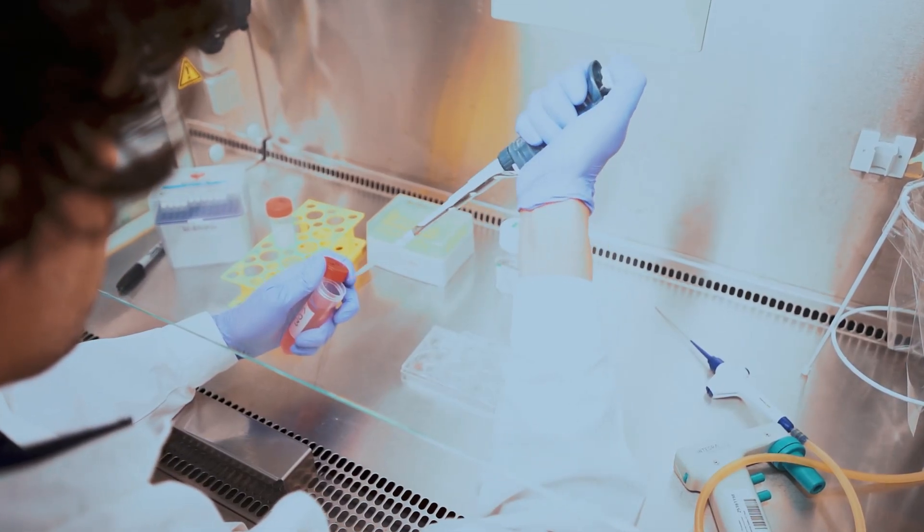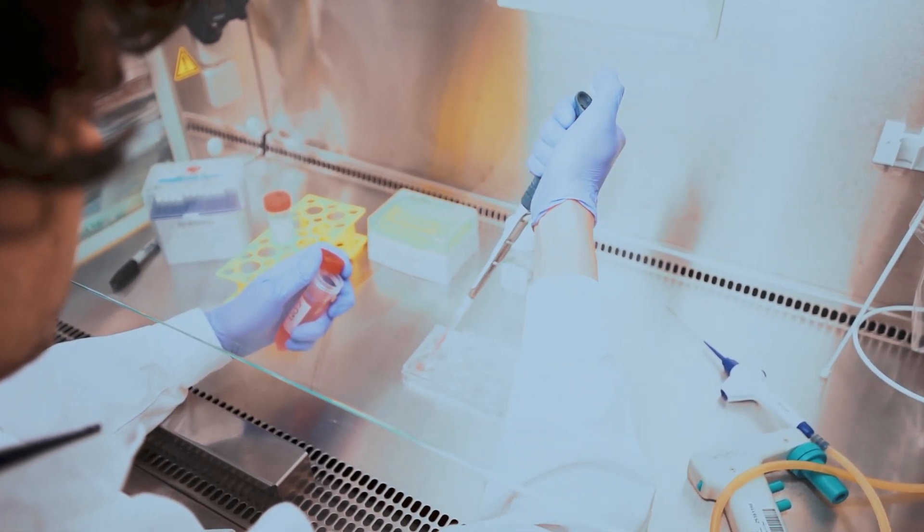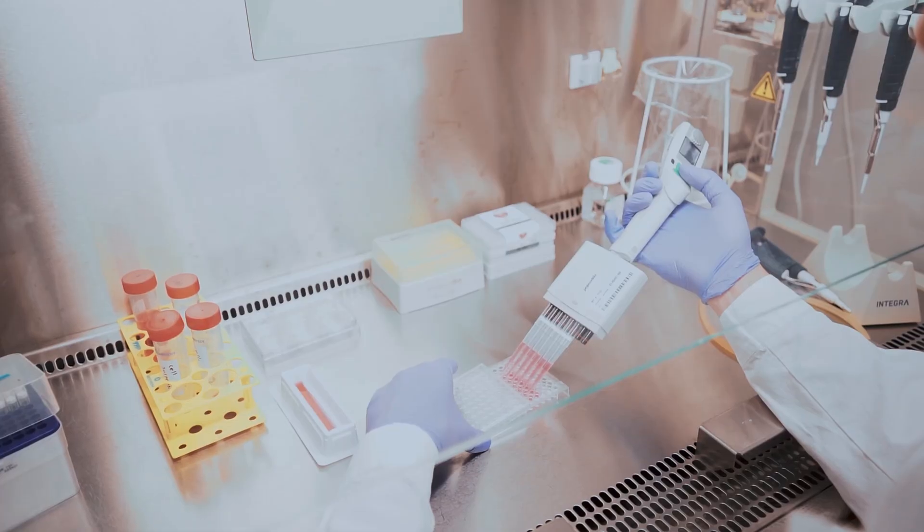I'm in the Bergman lab and our group is working on the heart. The heart is one of the most important organs in the human body, and heart disease is among the leading causes of death worldwide. In order to study heart disease, we grow little mini hearts in the lab — so-called organoids.